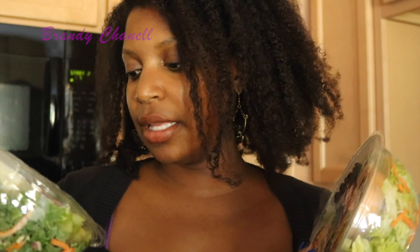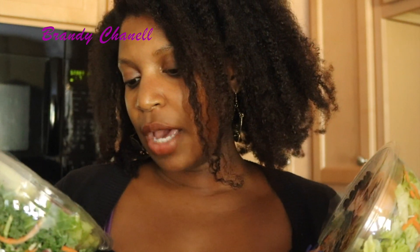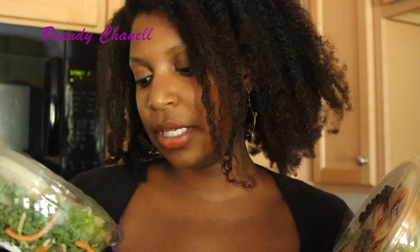One salad is a kale apple veggie salad. It's chopped kale, cabbage, broccoli, apples, cherry, dried cranberries, sunflower seeds, and lemon poppy seed dressing. I don't know, I've never tried it — hopefully this is good.